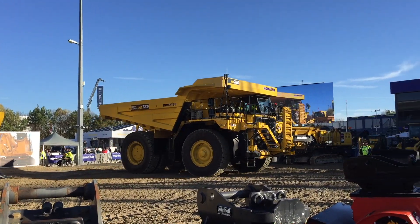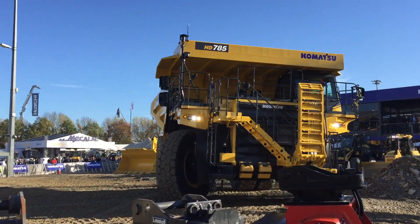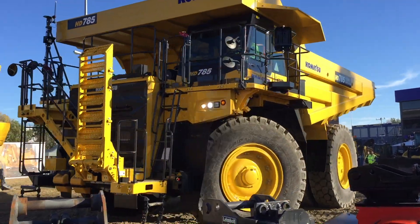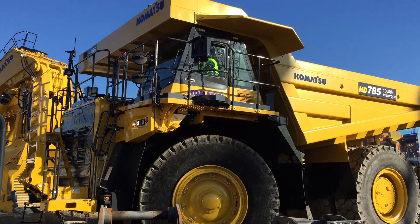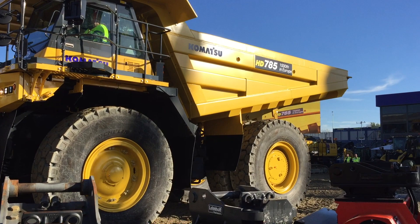Coming in right now you can see an HD 785, loaded with stone. This truck is used for material handling in mines and quarries all over the world.